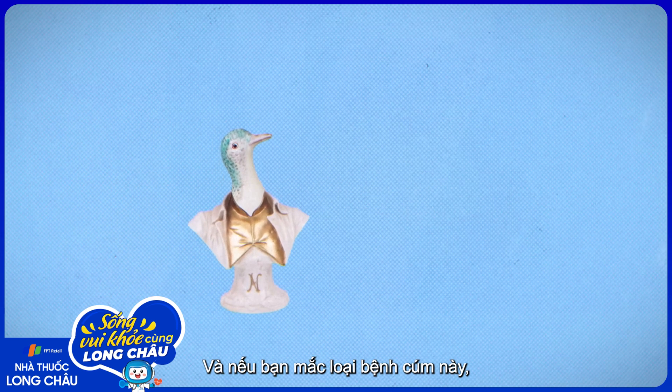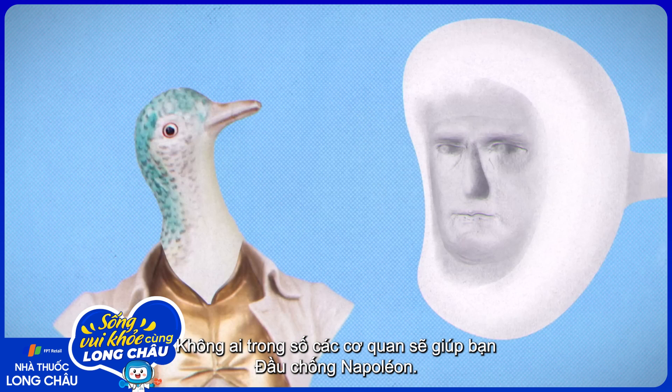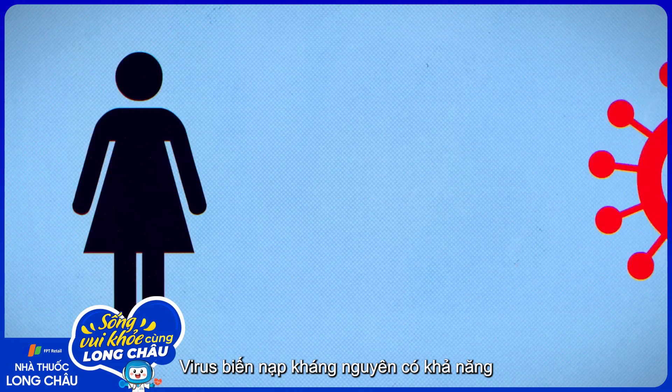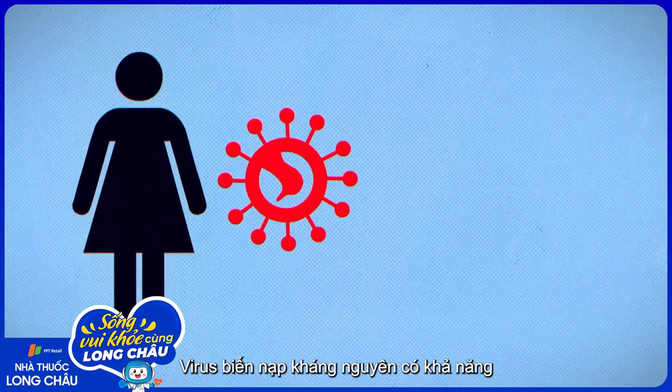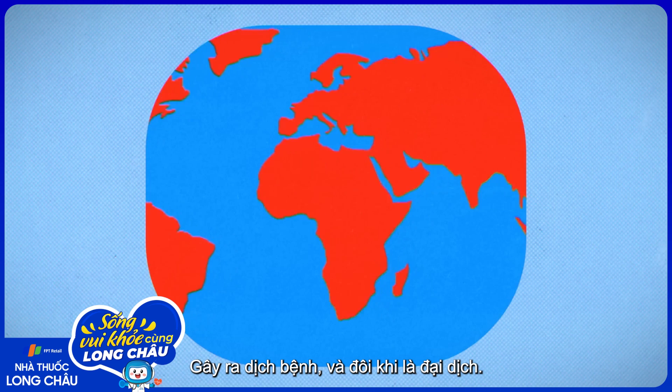And if you get infected by this version of influenza, none of the antibodies against Napoleon's head are going to help you. Antigenically shifted viruses have the potential to infect many people very quickly, causing epidemics and sometimes pandemics.